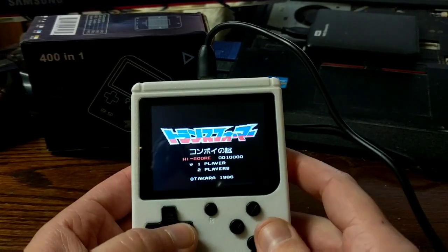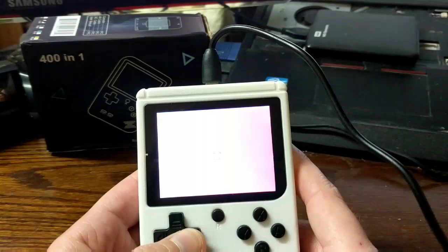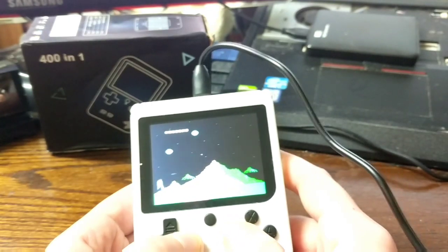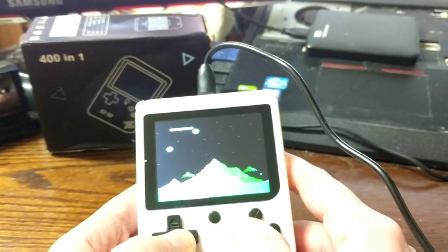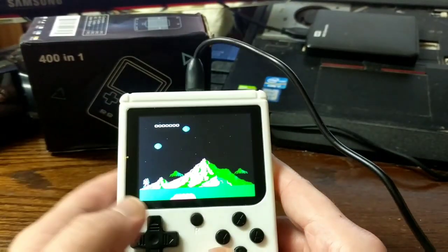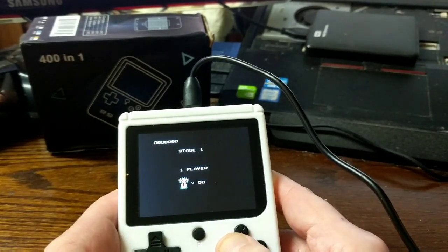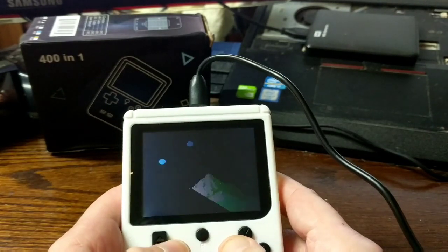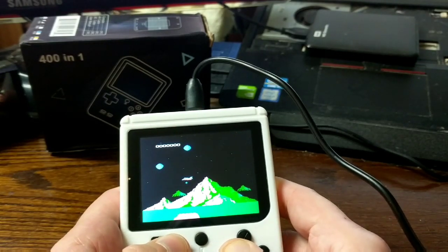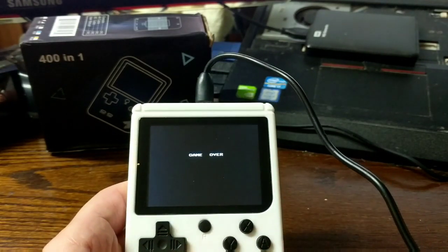Next up we have Transformers — yet another game that didn't make it over here because it's so hard. Try surviving that. As soon as you get in you can shoot, but it's notoriously hard. There's no continues. If you can get past the third guy in your first life you're doing pretty good. Lots of that kind of stuff.